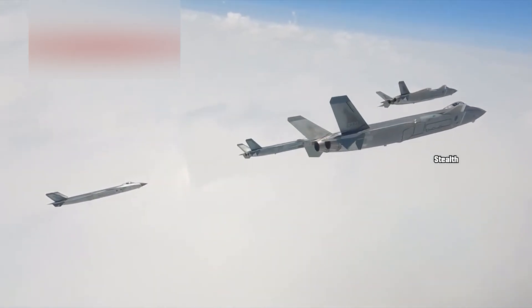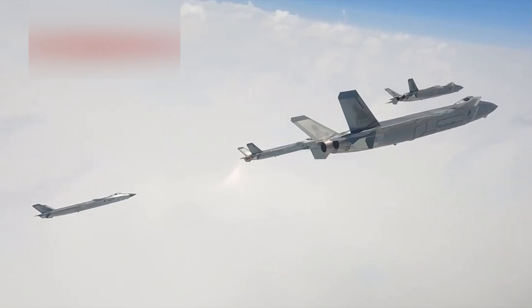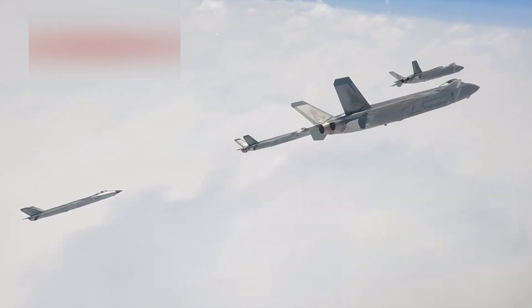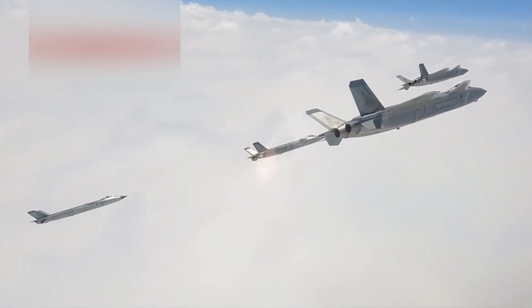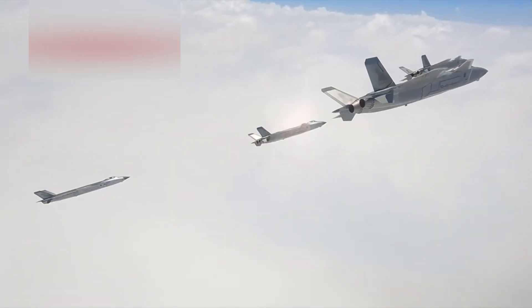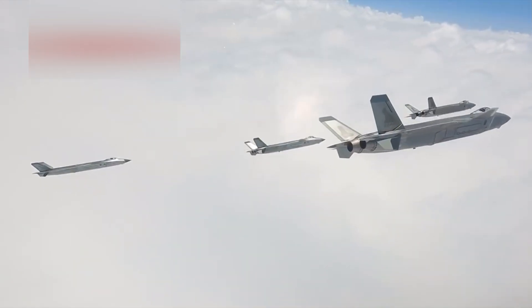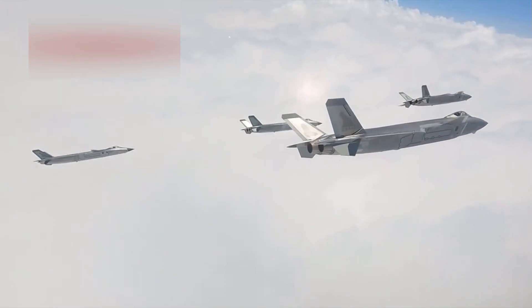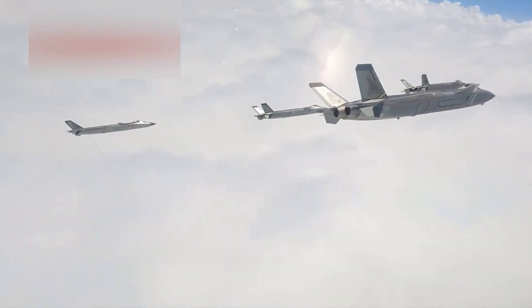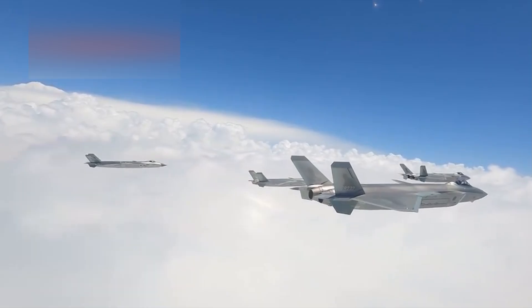But modern stealth isn't just about radar. In this footage, the J-20s appear to be wearing a highly reflective surface treatment, similar to what's seen on the latest upgraded F-22 Raptors. This isn't just cosmetic — these coatings are believed to reduce the aircraft's infrared signature, making it harder to detect using IRST systems and heat-seeking missiles. Modern air forces are increasingly relying on infrared search and track systems to detect stealth aircraft without using active radar. By diffusing or redirecting thermal emissions, this coating may help the J-20 remain hidden even from passive sensors.